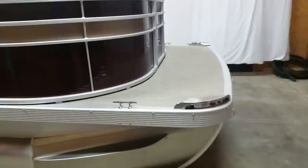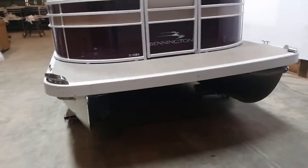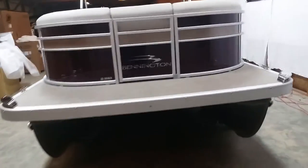The boat is equipped with stainless steel cleats, stainless steel hosed LED lights, and chrome logos.